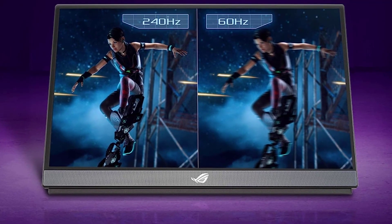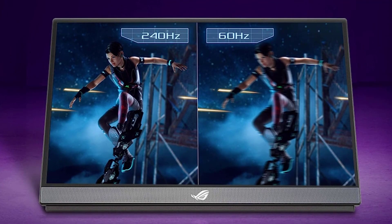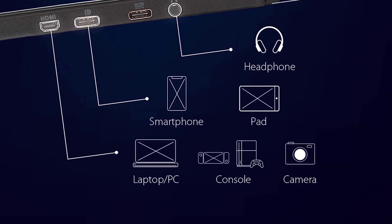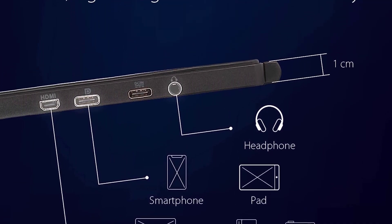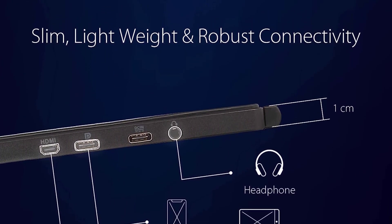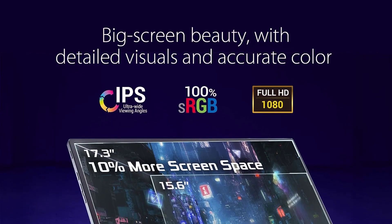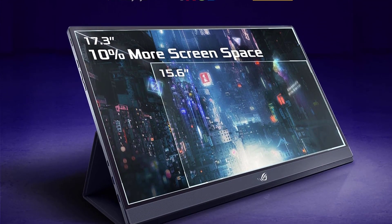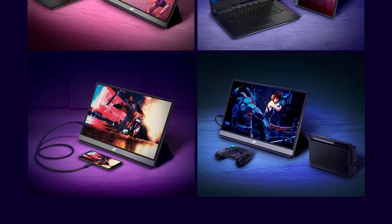About this item: 17.3-inch Full HD IPS Portable Gaming Monitor with 240Hz refresh rate and 3ms response time for super smooth gaming visuals. Specific uses for product: personal, gaming, business. Aspect ratio is 16:9. Viewing angle is 178°/178°. Brightness is 300 cd/m².